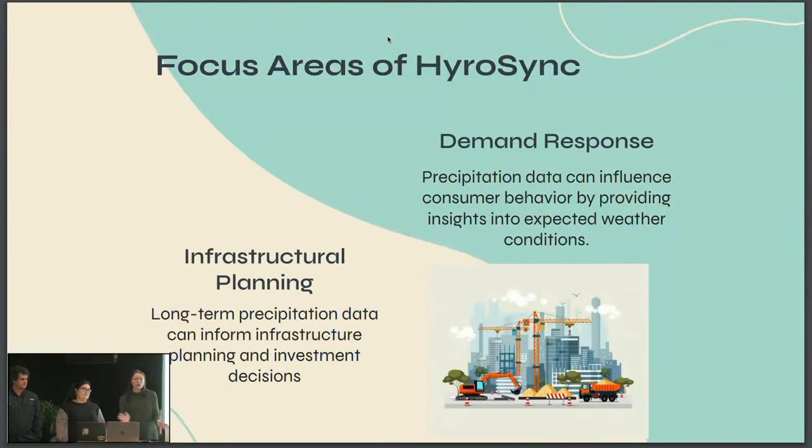The focus areas — really what we're doing is demand response. We want to make sure that every single infrastructure — whether it's a residential home or big corporation — receives the correct amount of energy at the right time. This will be geared towards improving demand response as well as infrastructural planning for the future. These long-term climate assessments will be integrated for future development of infrastructure.